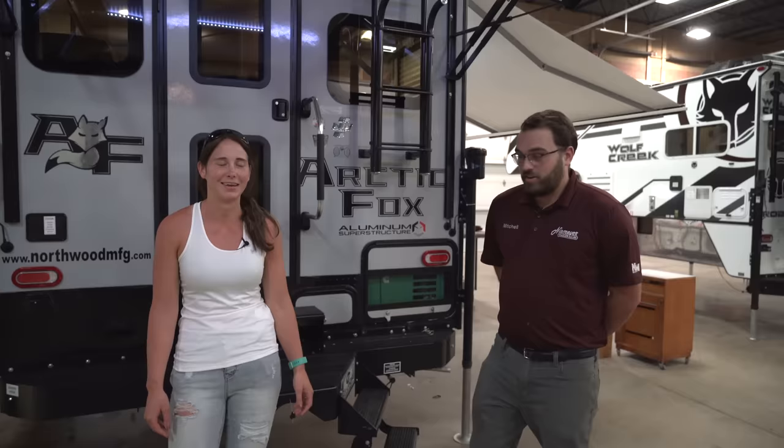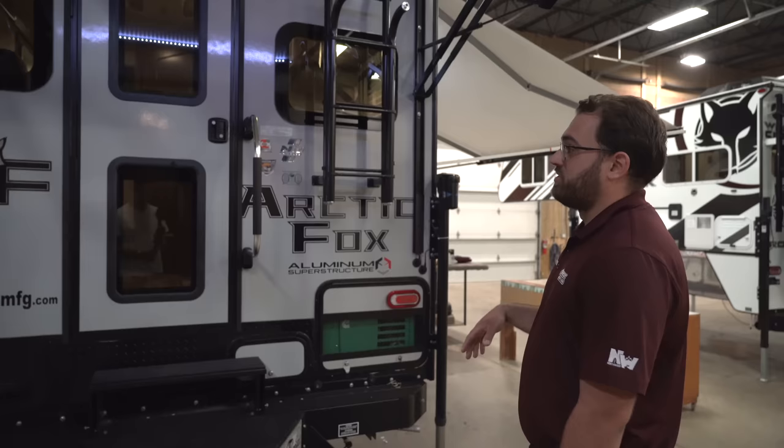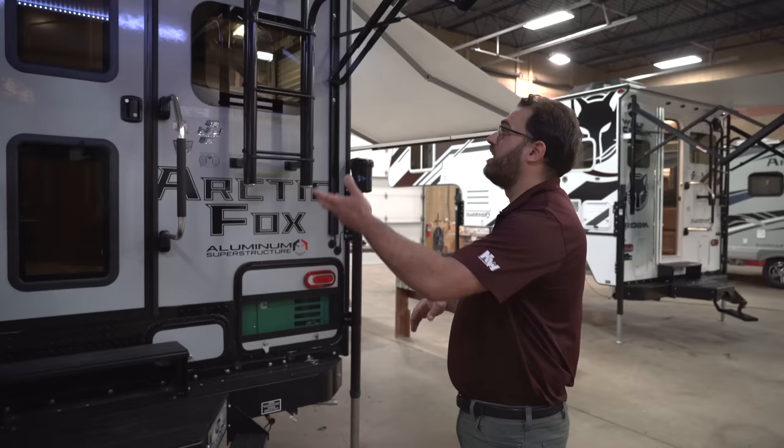So this is the Arctic Fox 992. The dry weight on this, without any cargo, is going to be about 3,200 pounds. The Arctic Fox truck campers, compared to the Wolf Creeks that we've looked at, are going to be a physically larger camper. They're going to be taller and have cathedral arched ceilings that are just going to make them feel more spacious.